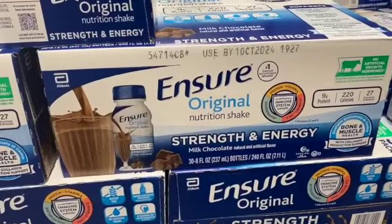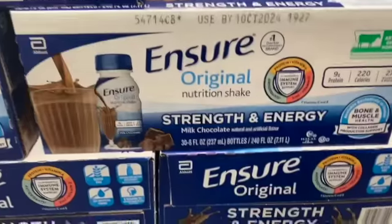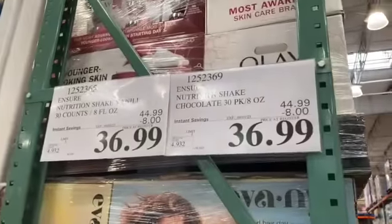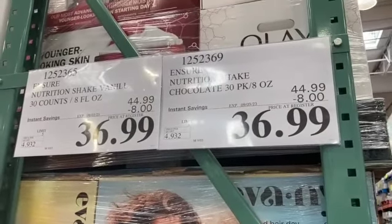30-count 8-ounce Ensure Nutrition Shakes — available in chocolate or vanilla — either one is $44.99, take $8.00 off, $36.99.